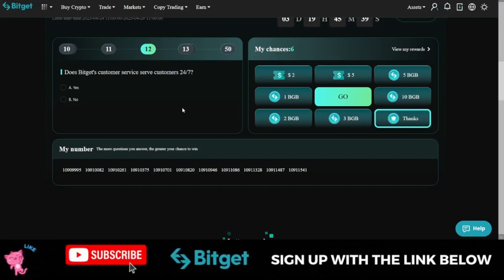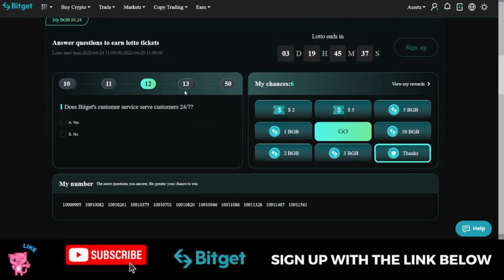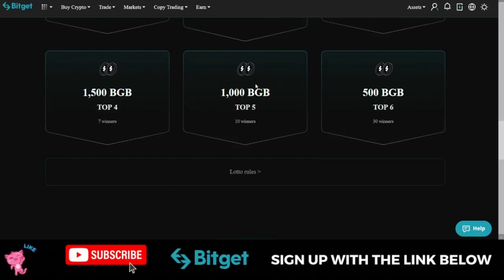There are 50 questions in total. The requirement to qualify is that you must have BGB in your wallet. Each question costs around 10 BGB — that doesn't mean Bitget will take your 10 BGB, but you need at least 10 BGB in your account to answer a single question. Answering one question gives you one chance to spin the wheel and participate in the loto.